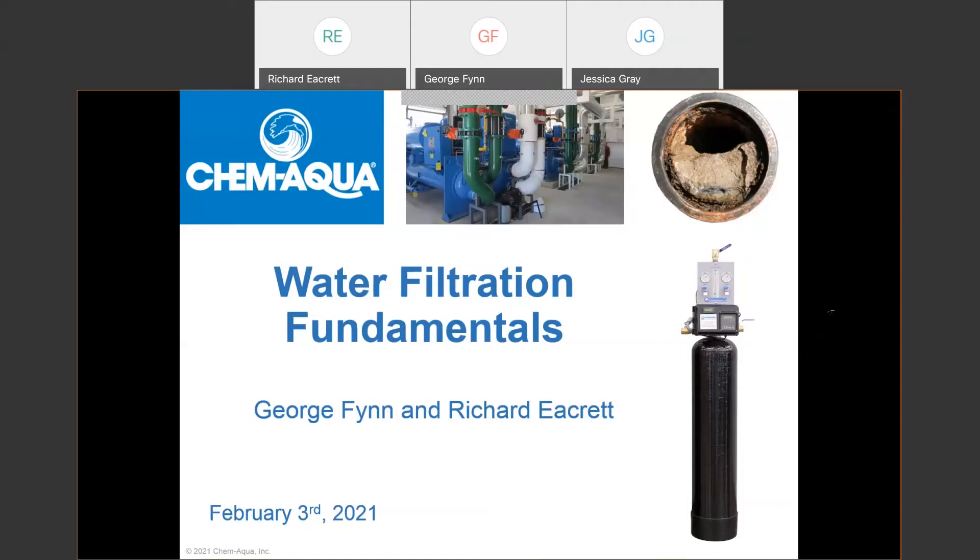My partner and colleague who will be doing the presentation is Richard Ekrit. Richard has also been in water treatment for well over 20 years. He has serviced hundreds of various accounts across Canada and is now one of our technical managers here at Chem Aqua. His main focus is ensuring that our clients' cooling and heating systems are optimized with the use of proper equipment, such as filtration, controllers, water softeners, and so on.